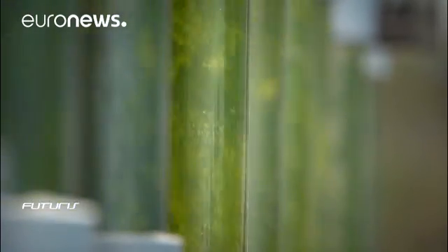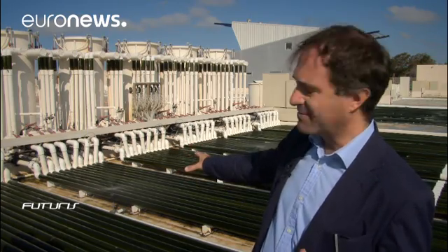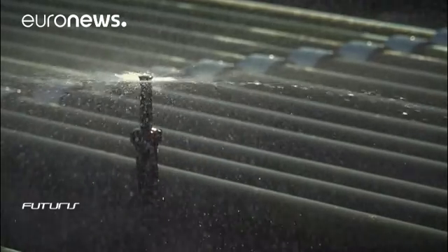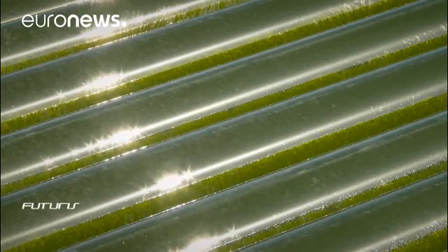We control the temperature by cooling the tubes with water. We monitor the pH, the light, the oxygen quantity since photosynthesis produces oxygen. These conditions are very harsh to survive in, but they are required to produce the bioactive ingredients we are interested in.